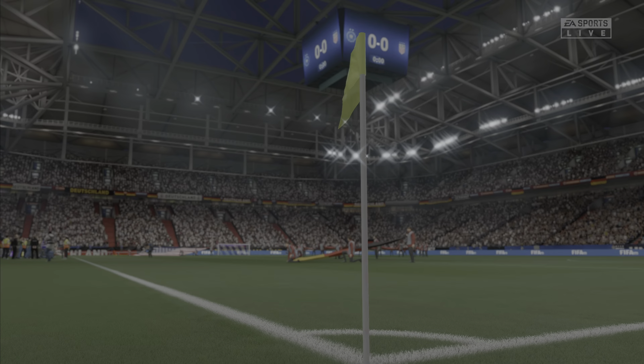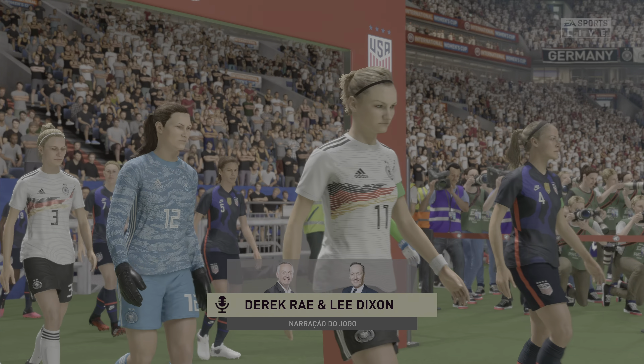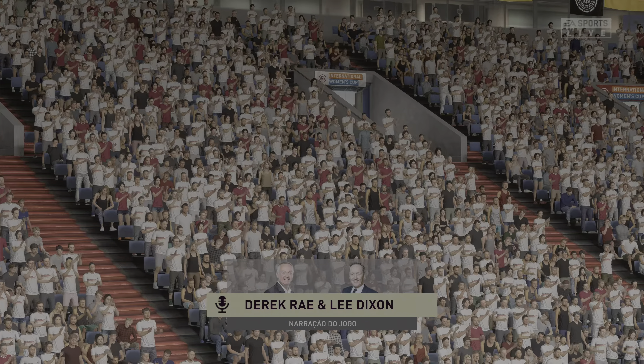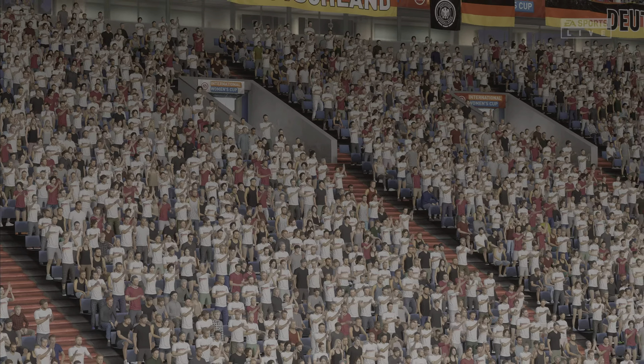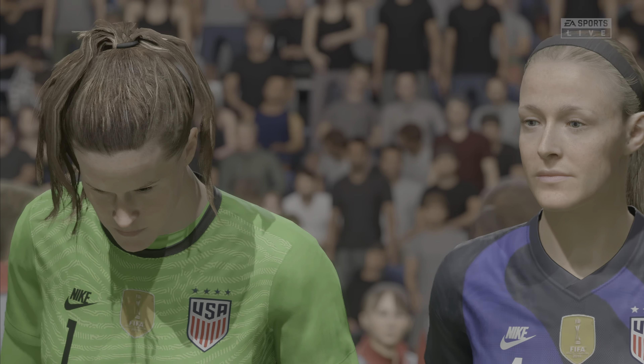This is the kind of occasion we all relish as football fans. Non-stop hype all week long and now for the action. It is a German city rich in football tradition — we're in Gelsenkirchen. I'm Derek Ray and joining me here in the commentary box for complete coverage is Lee Dixon. Every expectation that this will be a captivating contest: it's Germany against the United States.